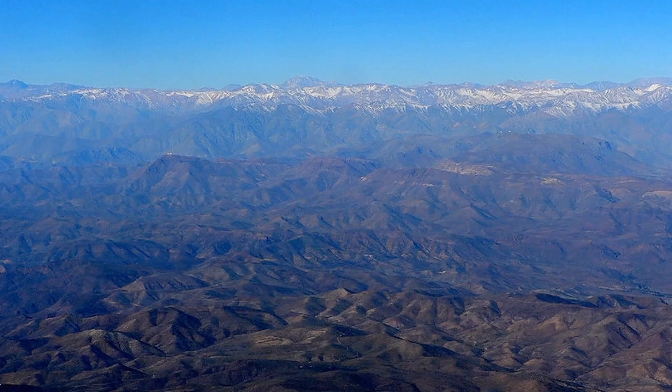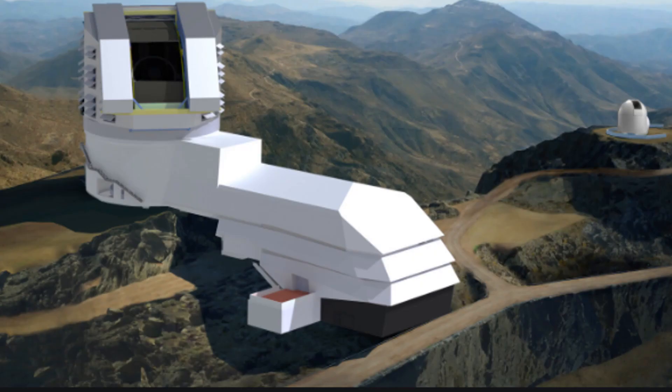Here's a view of Cerro Pacquen itself — fantastic clear blue skies, absolutely no clouds whatsoever. That's every amateur astronomer's dream. The telescope and observatory are still under construction, and this is an artist's impression of what it's going to look like when it's finished.